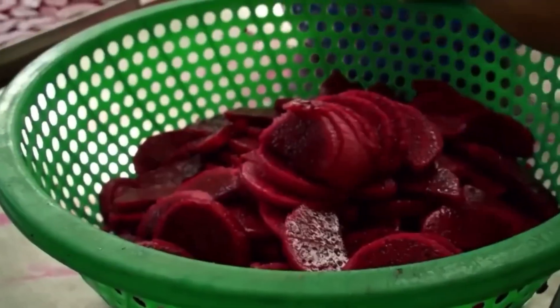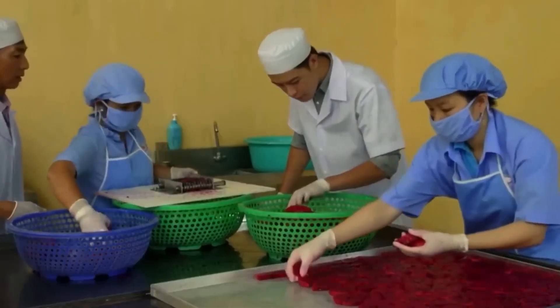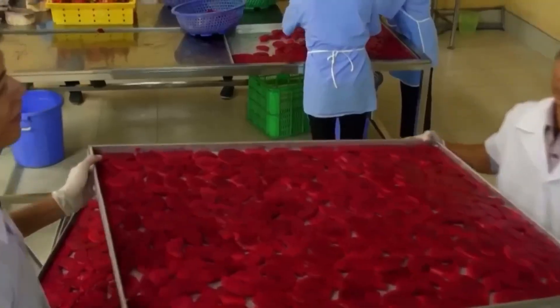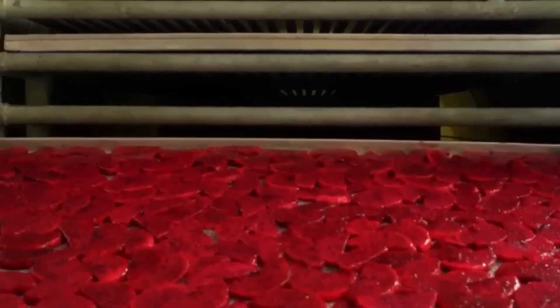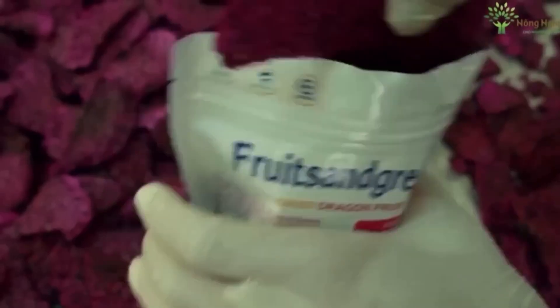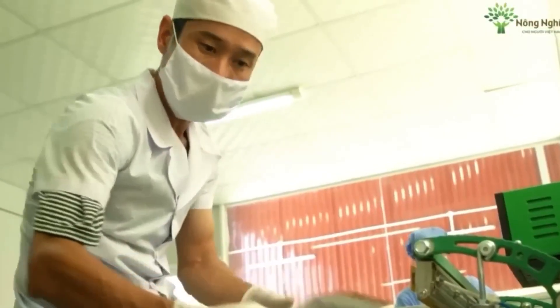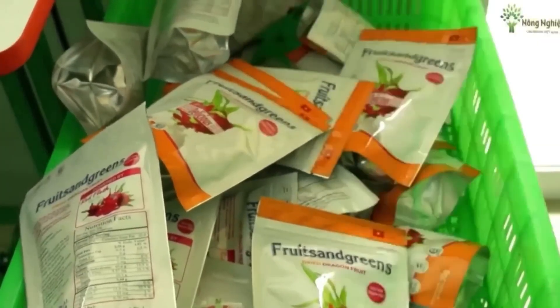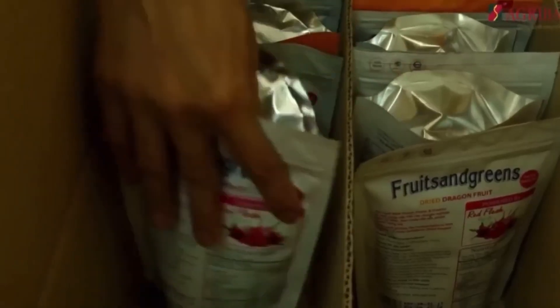Dragonfruit is mainly grown in Central America and Mexico, where it's been enjoyed for centuries. In these regions, it's often called pitaya or pitahaya. But the name dragonfruit really captures the imagination, doesn't it? And as it becomes more popular, you can now find it in grocery stores and markets all around the world.